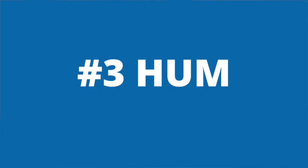Number three is to hum. We're going to do that together right now so you can see how easy and effective it is. Just take a breath in through your nose, and as you exhale, let's make some sound. [humming] That's a lovely resonance. Doesn't that feel good? That's one of my favorites.